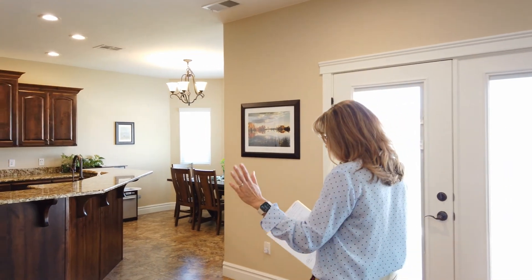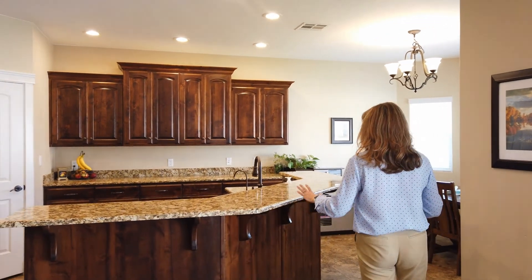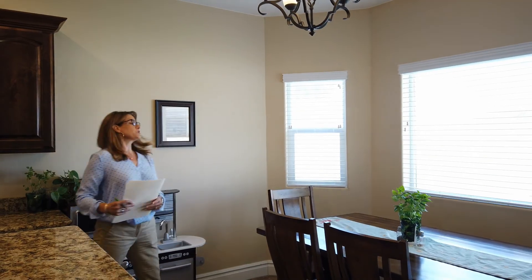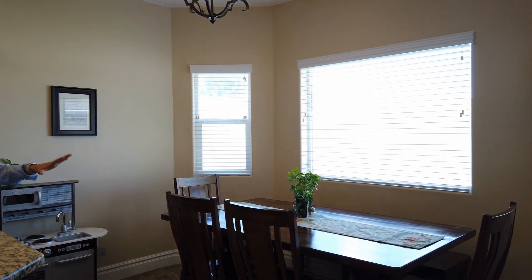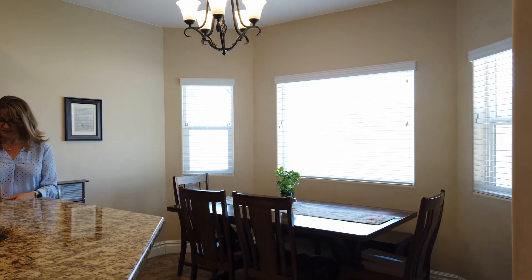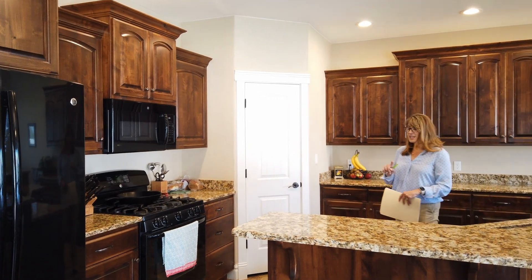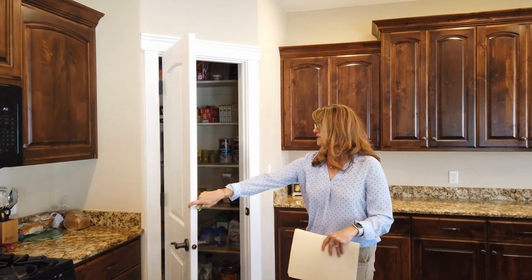We've got granite countertops, beautiful tile floors, and look at all of this workspace — you've got the high-low cabinets and just tons of upgrades in here. I also want to point out this dining area; it holds a really nice large table. It is so sunny and bright with a neat view out to the backyard. This house has a reverse osmosis system throughout and soft water as well.